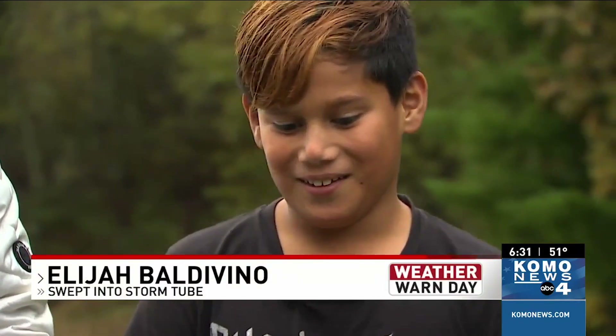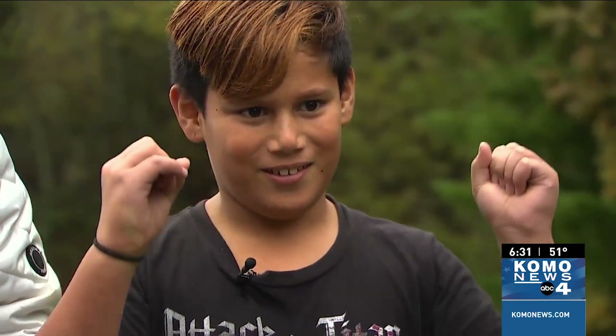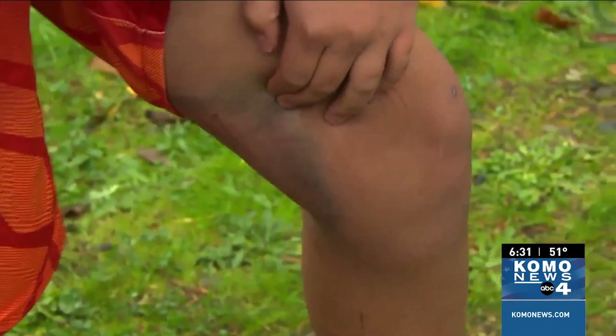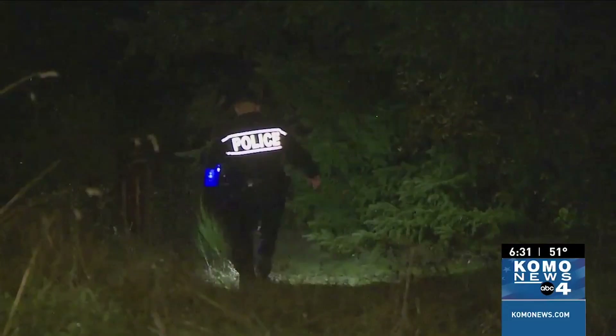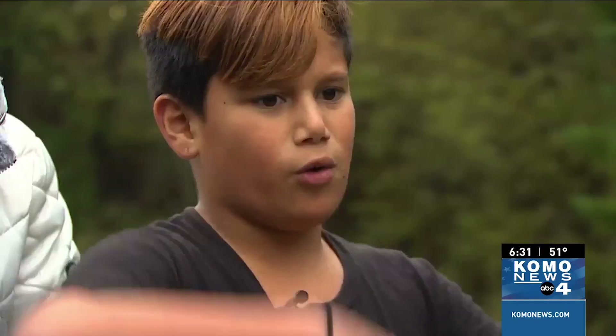'It was pretty scary — I thought I was gonna die, holding on to the entrance of the tube.' His mom is grateful for just bumps and bruises instead of what could have happened. 'I sat down and prayed and thanked God for his protection. It just grips my heart that I could have lost my son.' Elijah says they held on for dear life in the drain until two officers made the dramatic rescue.